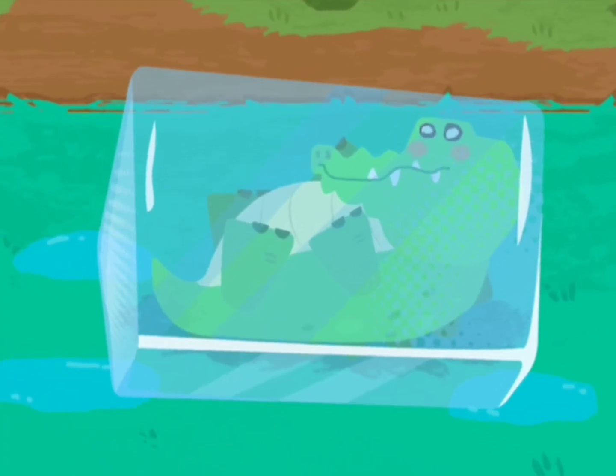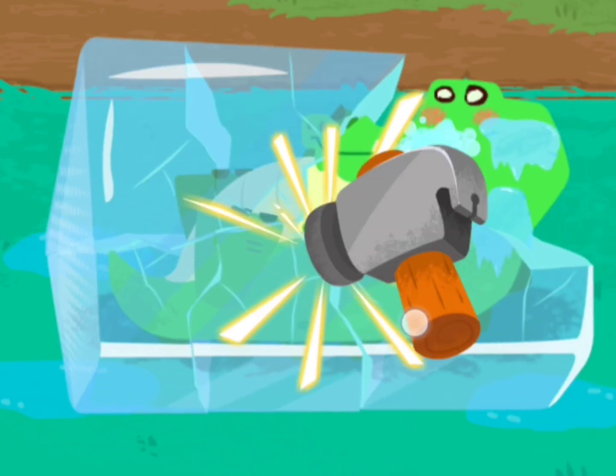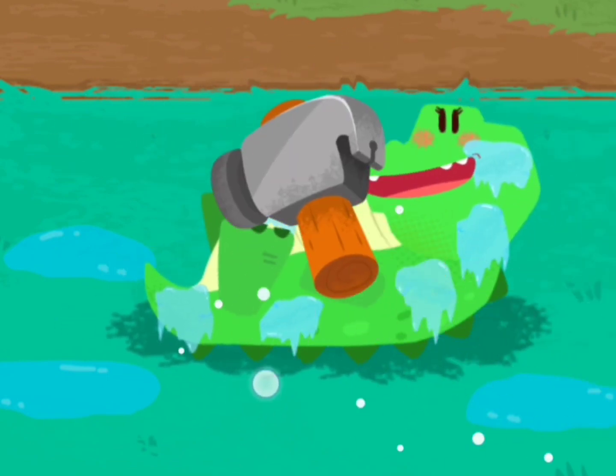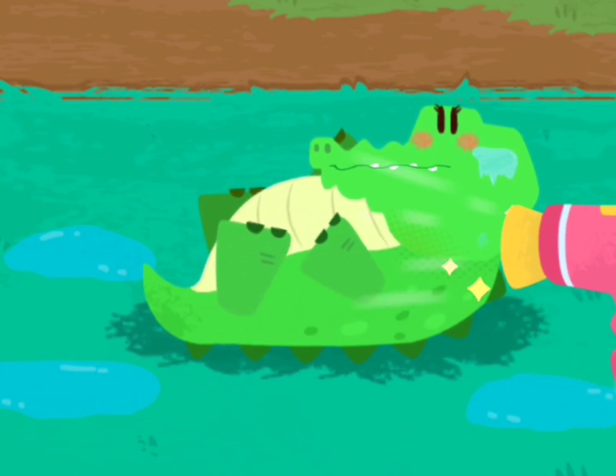The lake is frozen and the crocodile is also frozen. The crocodile is saved, but it's still shivering with cold.